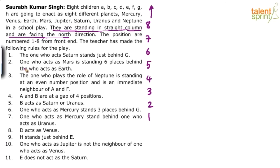I think the best starting point is: the one who acts Saturn stands just behind G. I'll represent this pictorially. So if this is G, the person acting Saturn stands just behind G — they are consecutive. That's point 1 used.